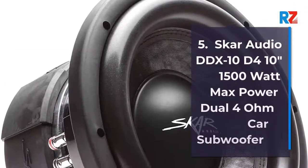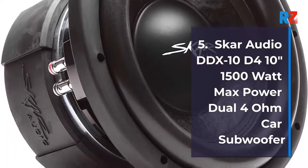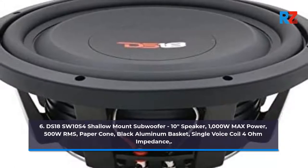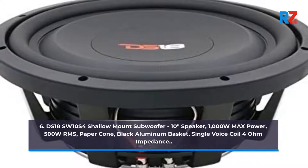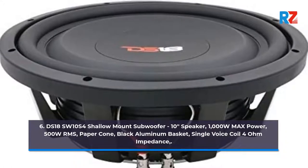5. SCAR AUDIO DDX10D4 10-inch 1500W Max Power Dual 4-ohm Car Subwoofer. 6. DS18SW10S4 Shallow Mount Subwoofer, 10-inch Speaker, 1000W Max Power, 500W RMS, Paper Cone, Black Aluminium Basket, Single Voice Coil 4-ohm Impedance.